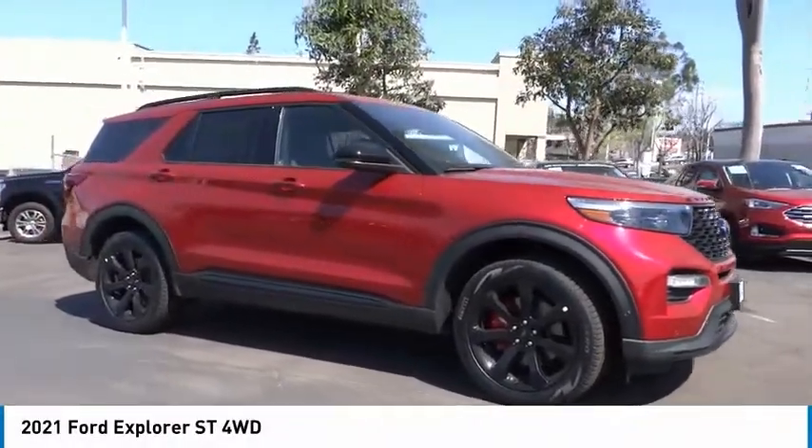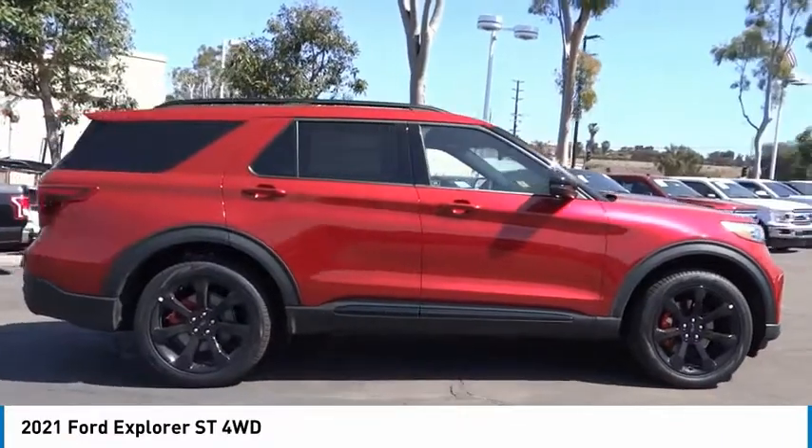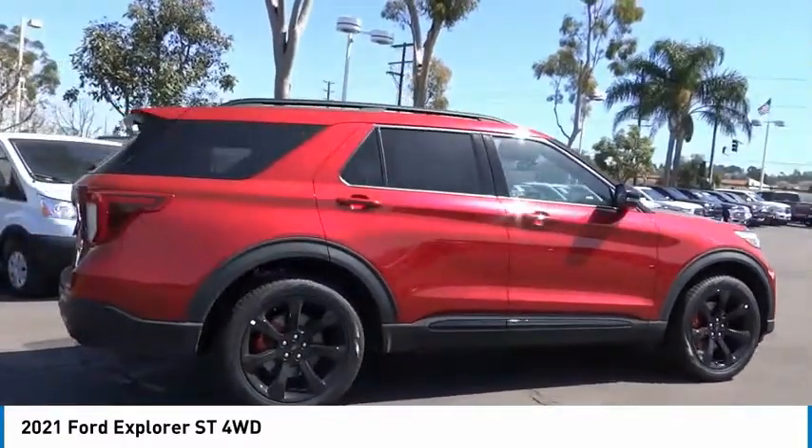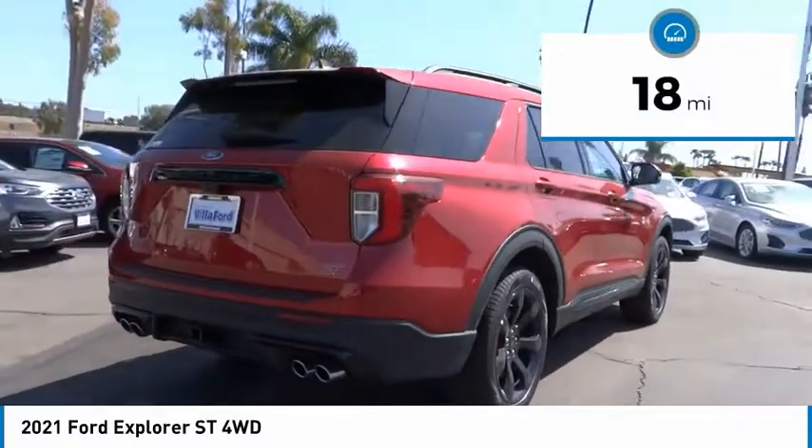You are going to love the 2021 Explorer. You've got a lot of capabilities to call on in a Ford Explorer. Don't underestimate your choices. This vehicle has less than 100 miles.